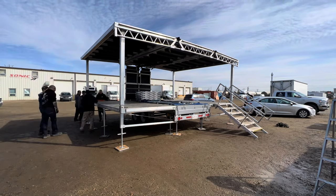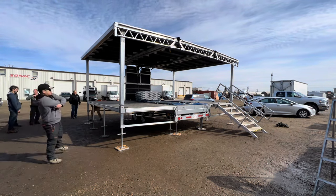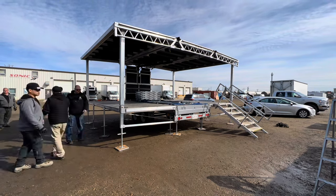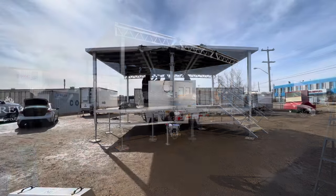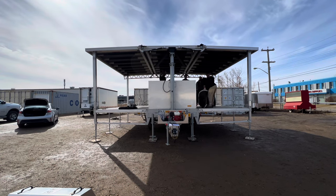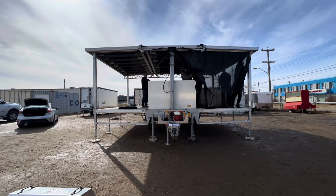Our trainer had 30 years of stage experience, so it was really nice to spend two days with someone in that rental realm that's completely new to us. You learn so much and it's nice to be on that learning curve once in a while instead of knowing everything about tables and tents — it's kind of fun to be learning something new.